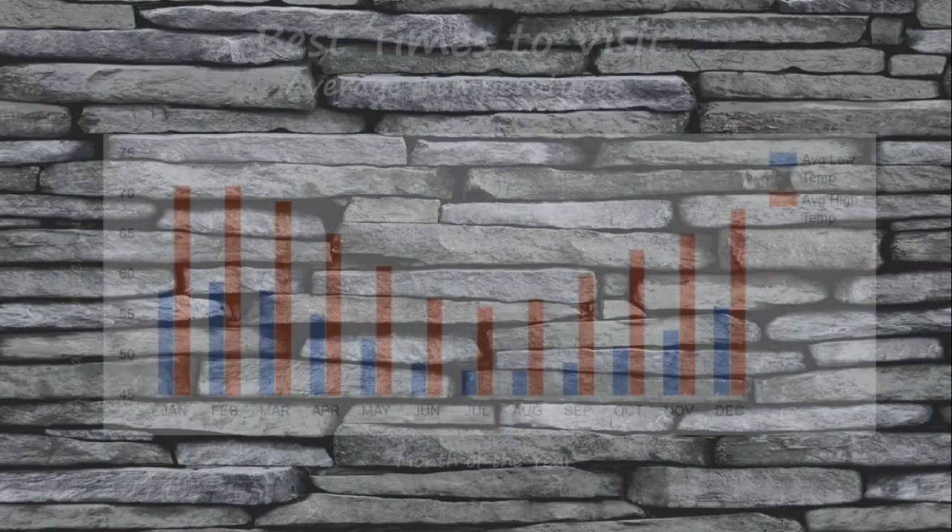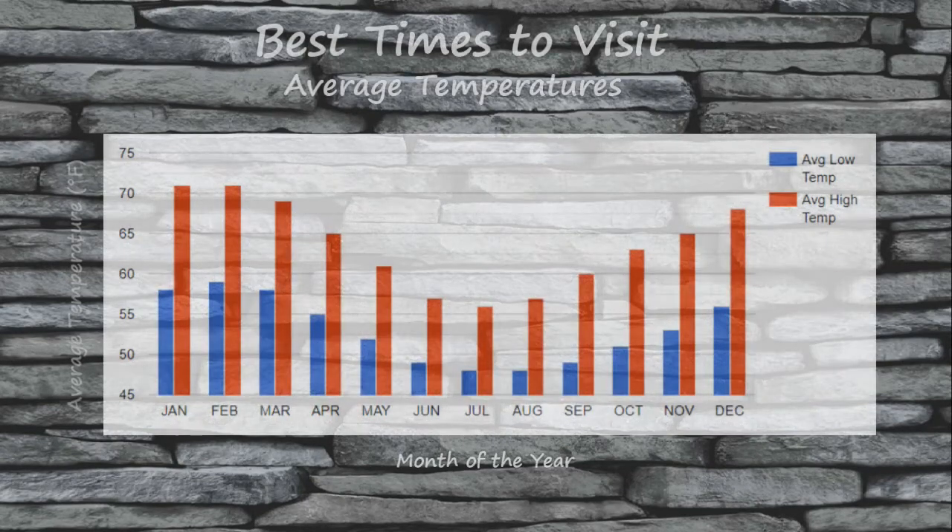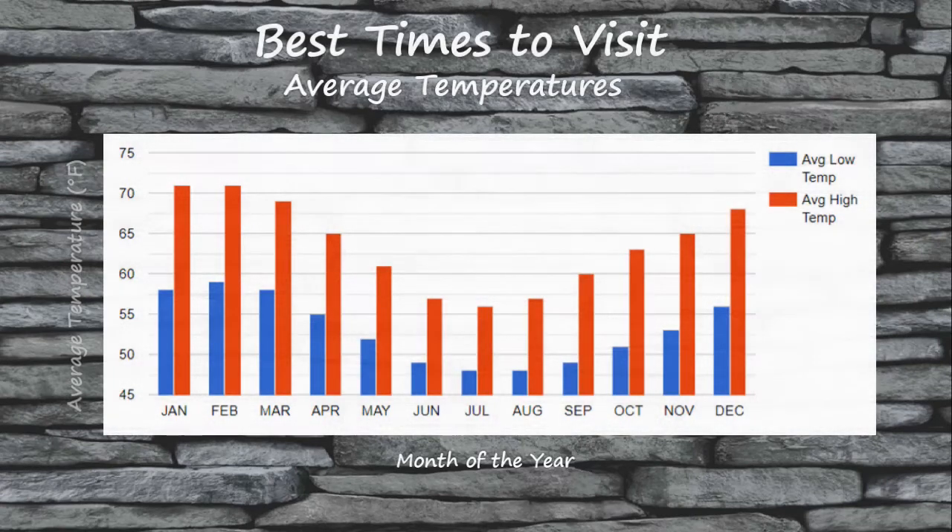When many foreign tourists think of Australia, they mistakenly think the weather is hot all year round. While the weather tends to be warm in the tropical northern region of the country year round, the same cannot be said for the more temperate southern coastal region. In fact, during the winter months of June through August, the weather can actually get fairly chilly near the Great Ocean Road.